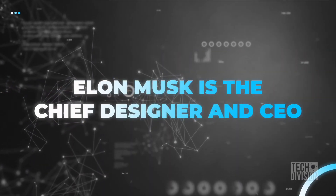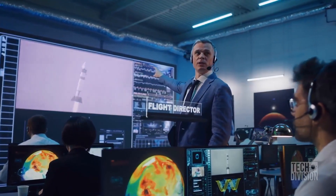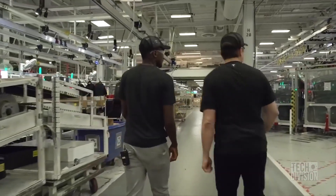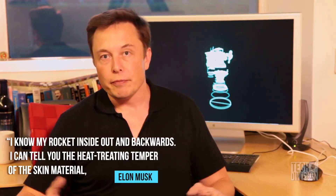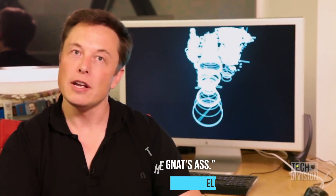Elon Musk is both SpaceX's chief designer and CEO. In most industries, the CEO is rarely the same person as the engineer directly impacting designs or working on the production line — and this may be another factor that contributes to SpaceX's production speed. Musk is involved in virtually every technical decision. As Musk says: 'I know my rocket inside out and backwards. I can tell you the heat treating temper of the skin material, where it changes, why we choose that material, the welding technique, down to the nut's arse.'